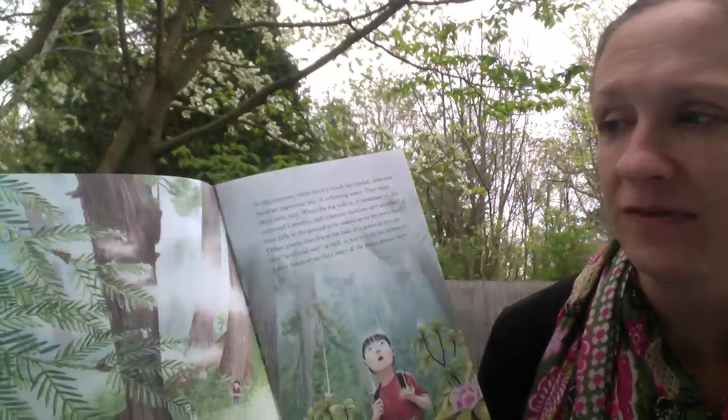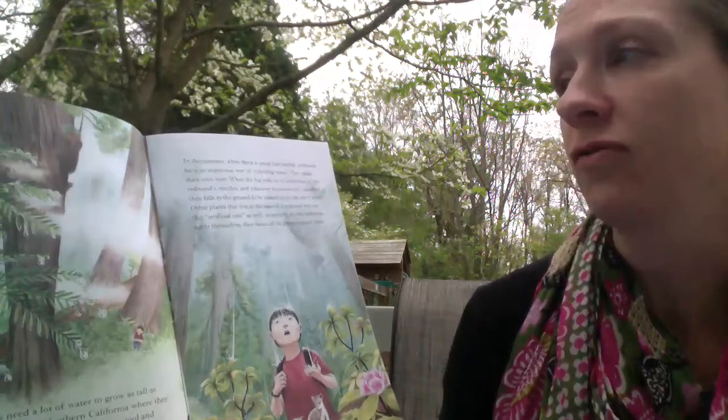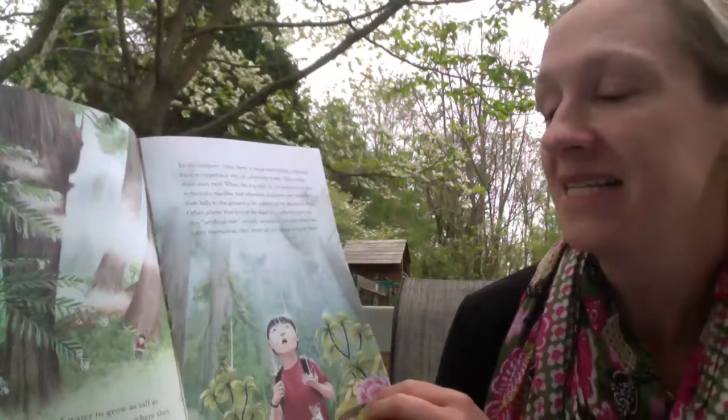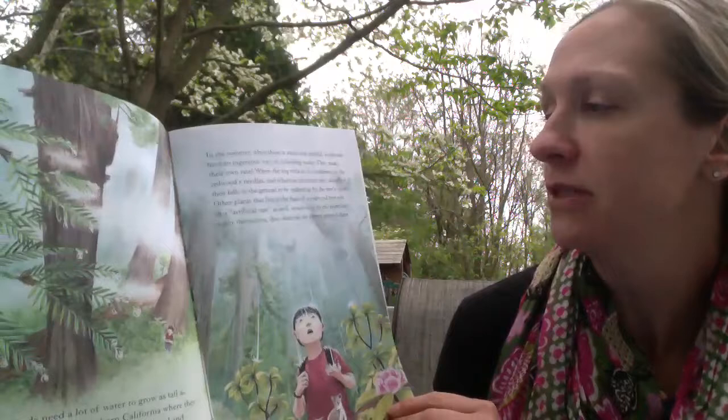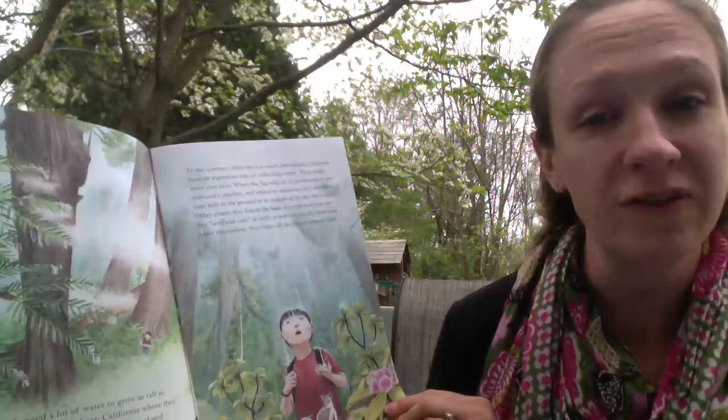In the summer, when there is much less rainfall, redwoods have an ingenious way of collecting water — they make their own rain. When the fog rolls in, it condenses on the redwood's needles, and whatever moisture isn't absorbed then falls to the ground to be soaked up by the tree's roots. Other plants at the base of the redwood use this artificial rain as well. So not only do the redwoods water themselves, they water all the plants around them.